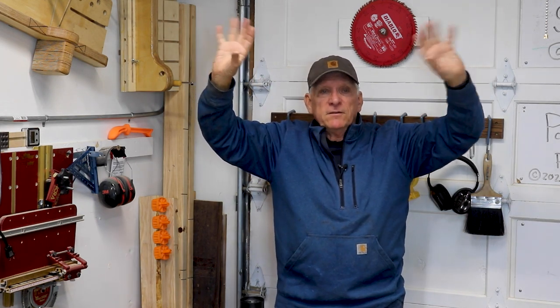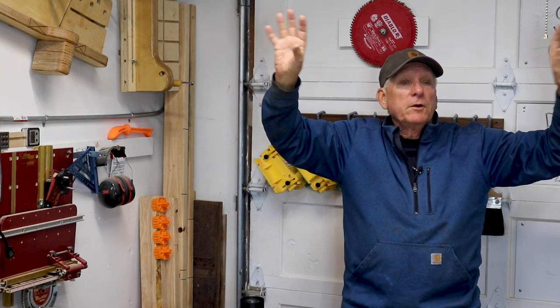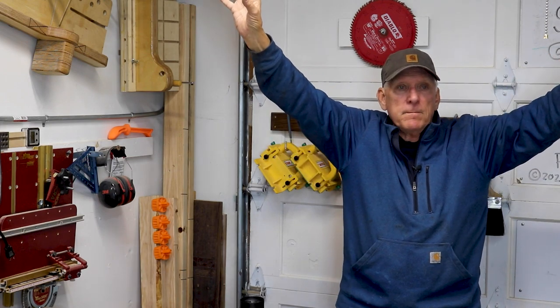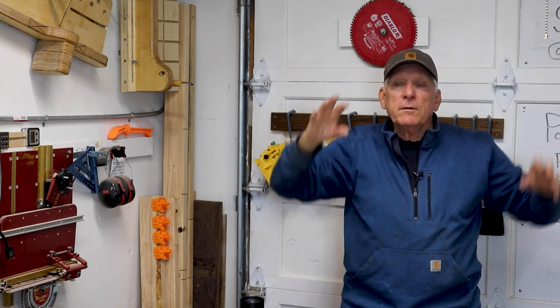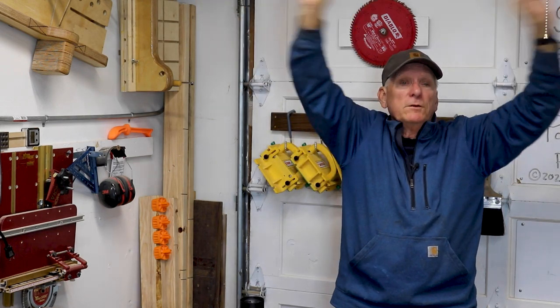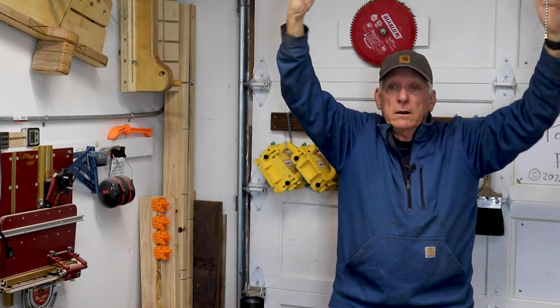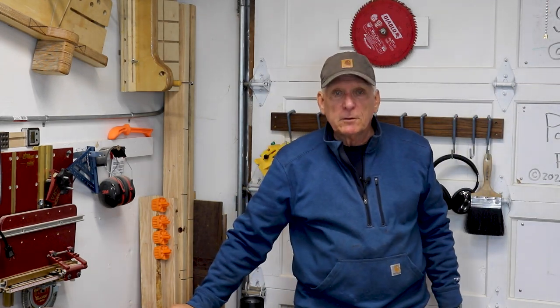Principle number four: use your high space in the same way. Look for every possible place where you can hang something that you don't use that often. Hang it up high and make sure you have a nice step stool to get to it. In my case I've even got a mezzanine level up above my garage door where I store all my lumber, a couple ladders, some pipe clamps, and other things.